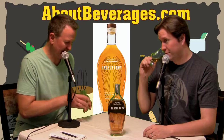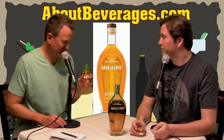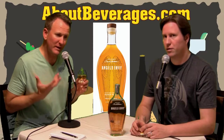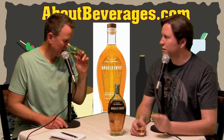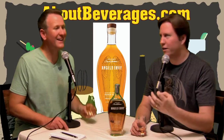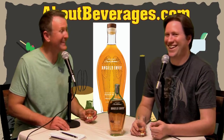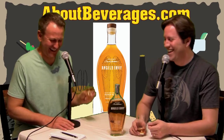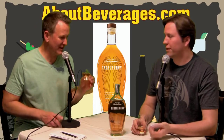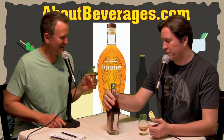There's definitely an extra layer there, which there should be from the port finishing. It's like a fruit note, but not overly fruity — a mild fruit note. I get a little nutty in there too, along with the classic vanilla and oak. You do think of fruit and nut with port — tawnies and rubies. It doesn't say what kind of port wine barrels were used.